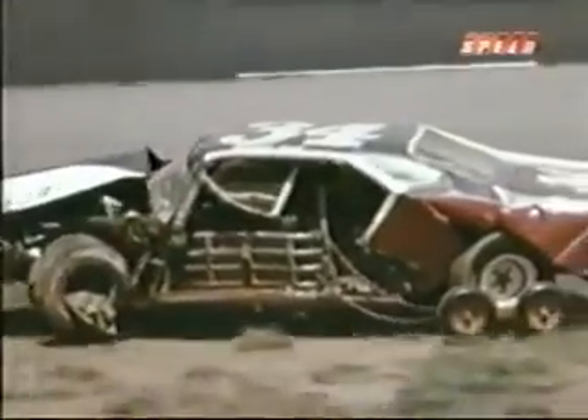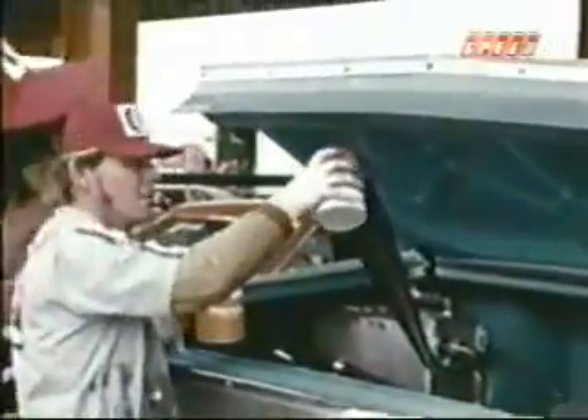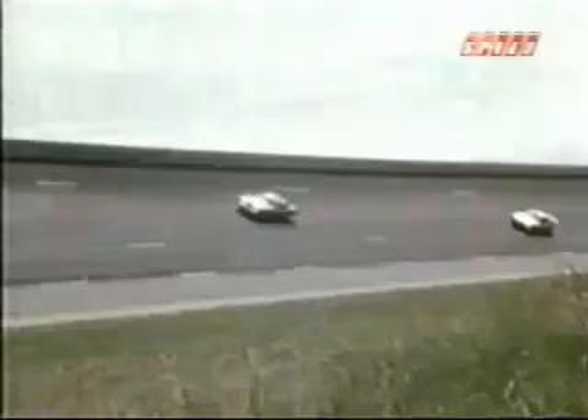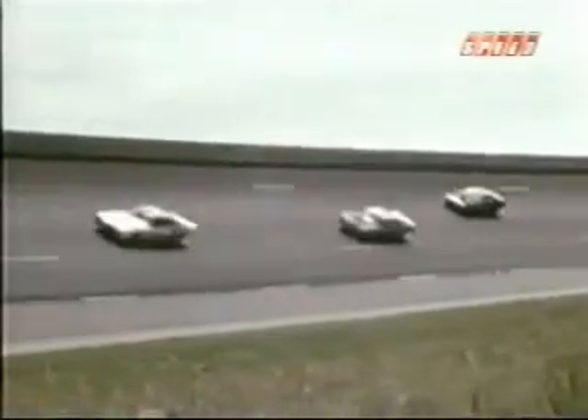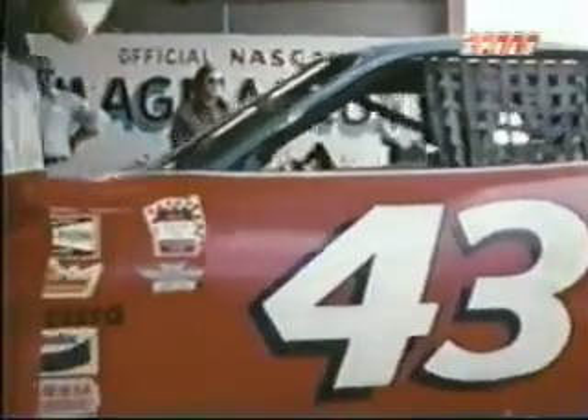Several drivers received lacerations. Earl Brooks had a fractured hand. Joe Frazan suffered shoulder injuries. Slick Gardner, a knee injury. However, due to the rigid NASCAR safety regulations — particularly those concerning roll cages — every driver got out and walked away under his own power. And this in itself is some kind of miracle.